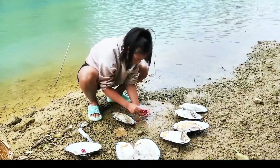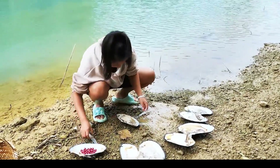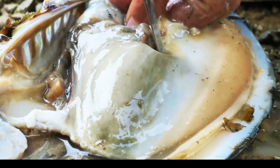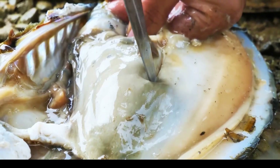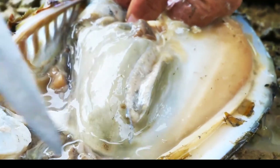A tool aids in gently prying open clamshells, with a small dish of collected pearls beside the careful harvester. This methodical action highlights both innovation and a deep respect for nature's art. Explore refined craftsmanship profoundly.